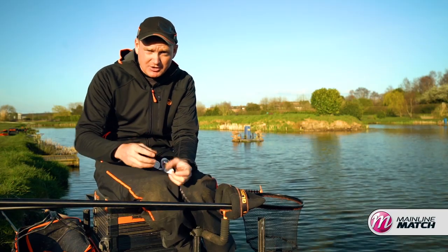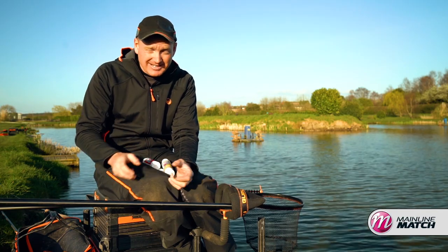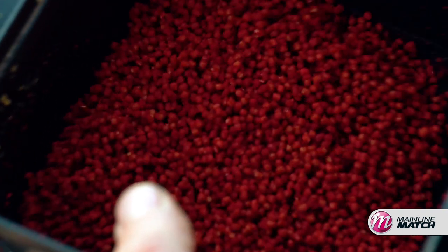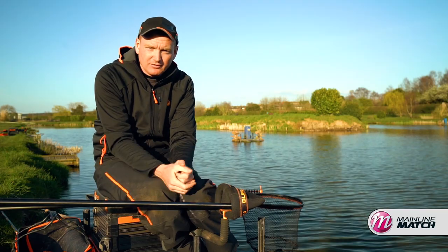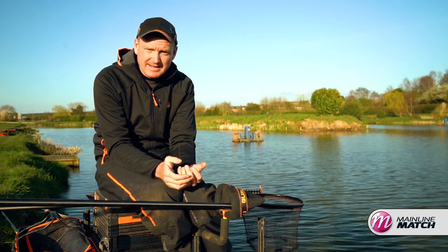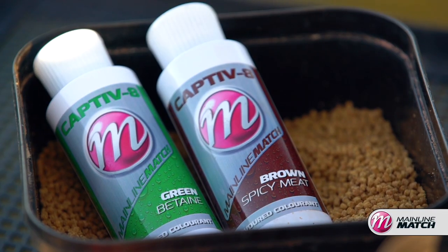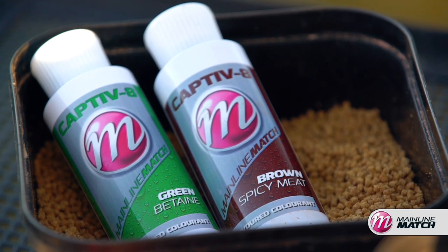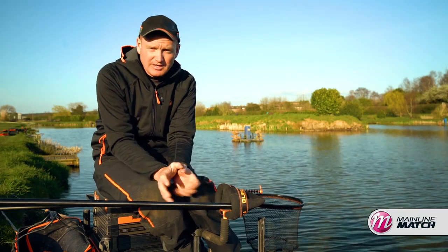It dyes the pellets really rich and you only need a tiny little bit of it. You don't need to do them the night before or anything — you can simply pour a little bit on as you're preparing your pellets in the morning and they dye perfectly. In clearer water, on more difficult venues, or in the wintertime when fish aren't moving about as much, having a bait that is simply a different colour to everything else can be a big edge. Darker colours like a rich brown or even a green that will stand out from the bottom but not be too obtrusive can really work.